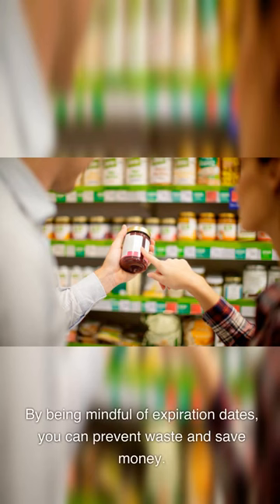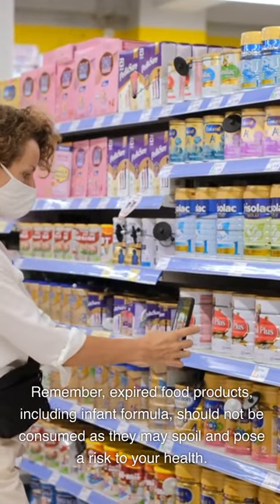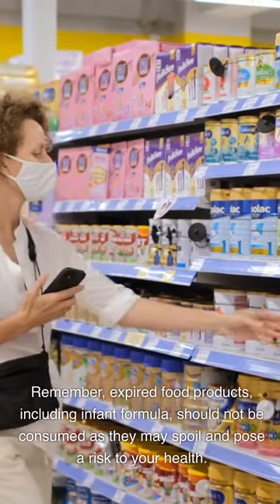By being mindful of expiration dates, you can prevent waste and save money. Remember, expired food products, including infant formula, should not be consumed as they may spoil and pose a risk to your health.